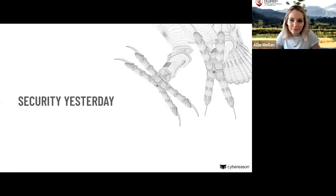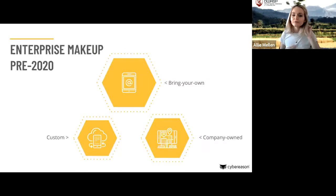Before we can talk about security today we really have to talk about security yesterday, because so much has changed over the past year given everything happening with coronavirus. When thinking about the enterprise makeup before 2020, we see a wide array of bring-your-own, company-owned, and custom devices. Only 26% of companies actually give their employees smartphones, yet 87% of organizations expect workers to use their personal phone for work — a huge disparity.